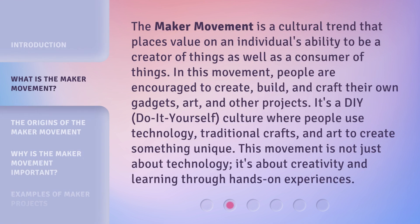The Maker Movement is a cultural trend that places value on an individual's ability to be a creator of things as well as a consumer of things. In this movement, people are encouraged to create, build, and craft their own gadgets, art, and other projects. It's a DIY, do-it-yourself, culture where people use technology, traditional crafts, and art to create something unique. This movement is not just about technology — it's about creativity and learning through hands-on experiences.